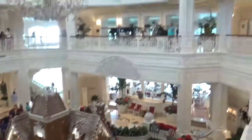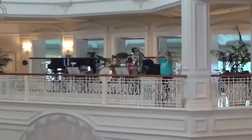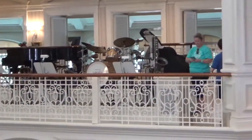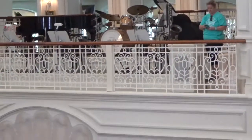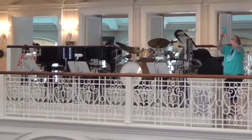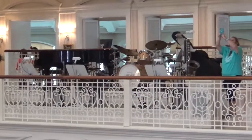Right up here, later on today, an orchestra plays. So you can come relax, sit anywhere in the main lobby area, and listen to the music. Usually it's jazz, but this time of year they'll be playing a lot of Christmas carols.